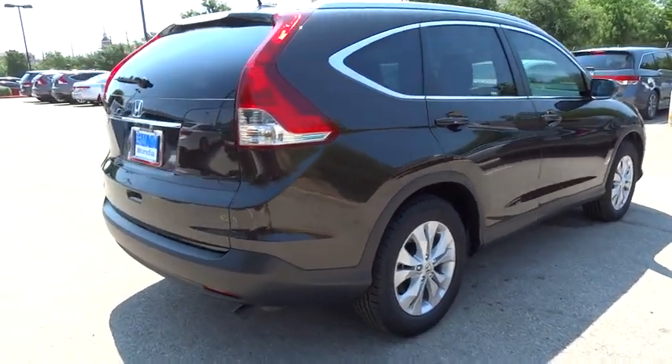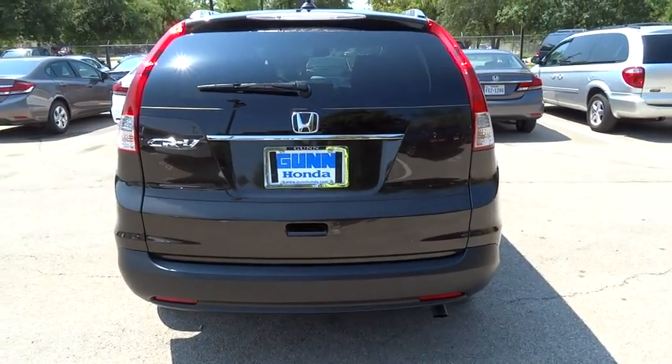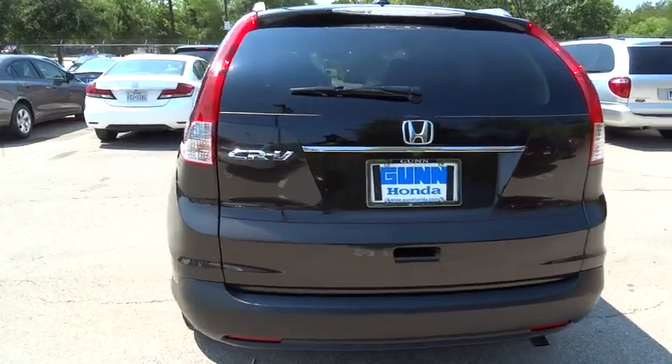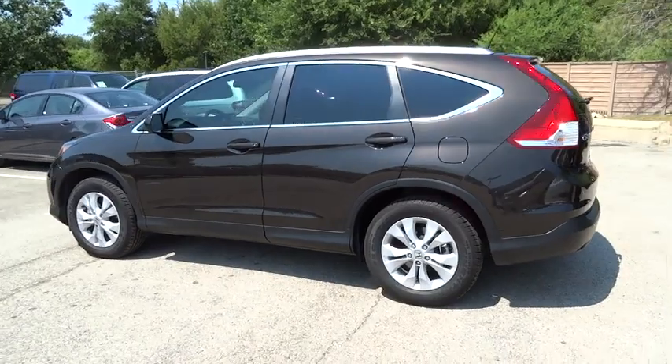Keyless entry, backup camera, moonroof, leather-wrapped steering wheel, Bluetooth, driver airbag, adjustable steering wheel, power steering, cruise control, aluminum wheels, four-wheel disc brakes,